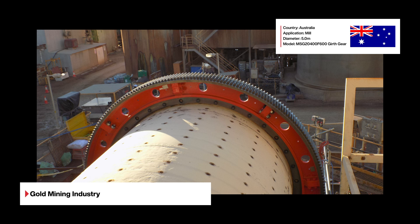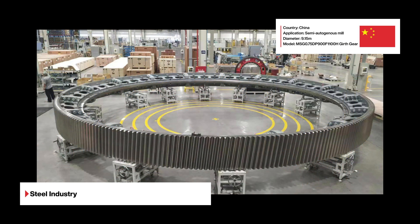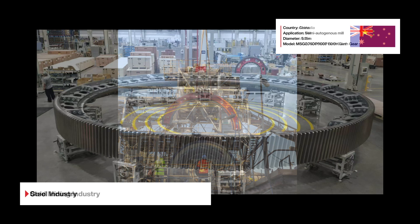SEW Segmented ADI Girth Gears are widely utilized in significant industrial and mining businesses all over the world, providing consumers with a high quality and effective experience.